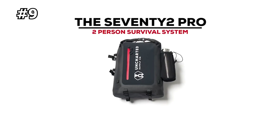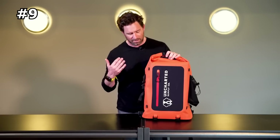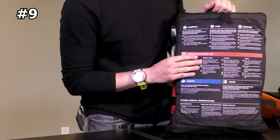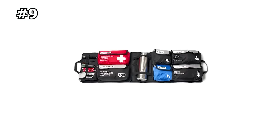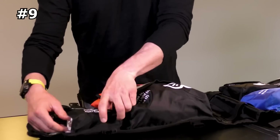Number nine: Uncharted Supply Co. The 72 Pro. It's always a good idea to pack an emergency kit in your car with gear like flashlights, first aid supplies, and heat packs, among others. You could assemble that yourself, or you could grab a go bag from Uncharted Supply Co. that packs it all for you in a stylish waterproof backpack.